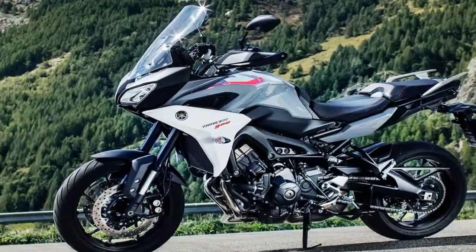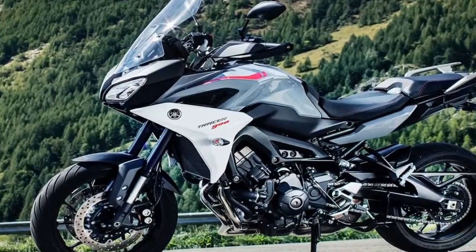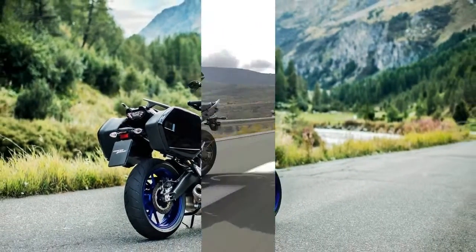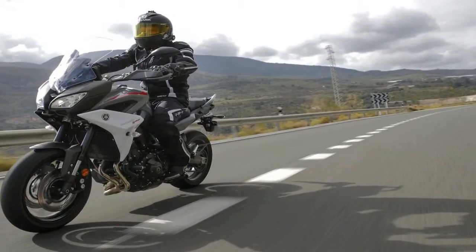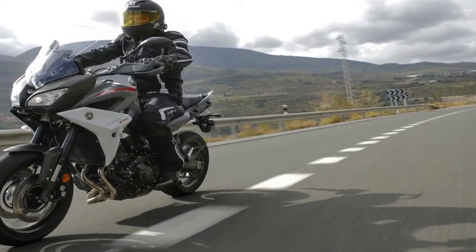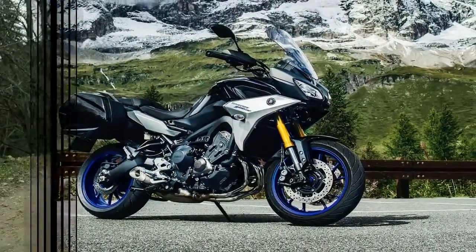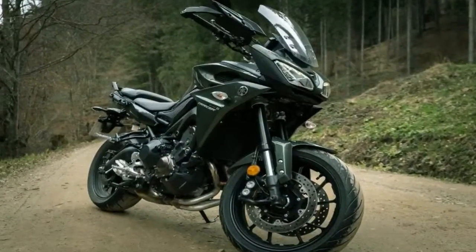An aluminum skeleton serves as the bones of the beast in an effort to keep things light, and to that end, the factory used the engine as a stressed member to eliminate an entire section of the downtube. The cradle area, rake and trail are still under wraps, as are the rest of the critical metrics such as seat height and wheelbase length, so we are left with naught but speculation for the time being.